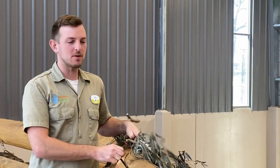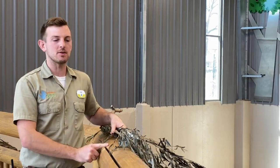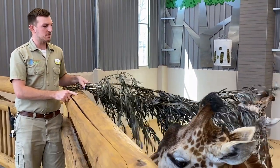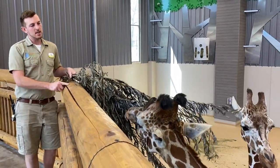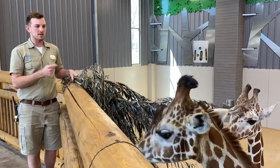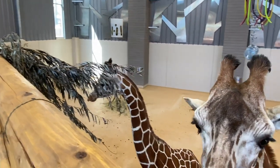Hi everybody, welcome back to the Keeper Corner Series at Lincoln Children's Zoo. My name is Jake, I'm one of the giraffe keepers here at the zoo, and of course we are in here with our giraffe today. In past videos we've talked about some of their enrichment, some of their training, the kinds of foods they like to eat, but today I'm going to go over some of their anatomy — what their bodies are, some interesting facts about their bodies and how they work.